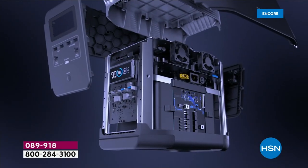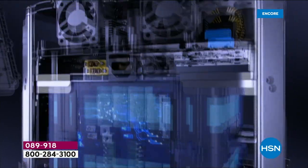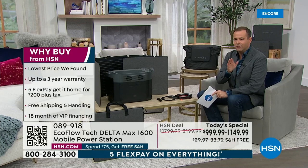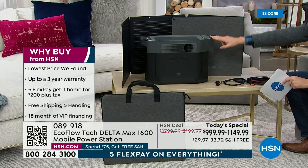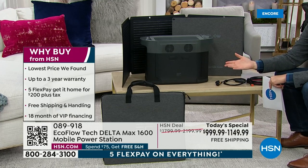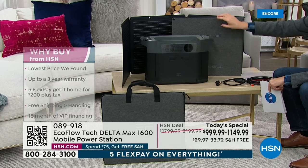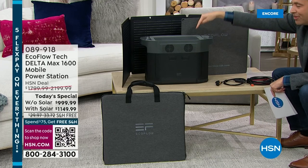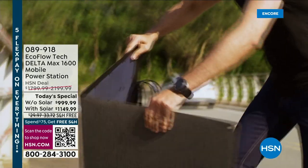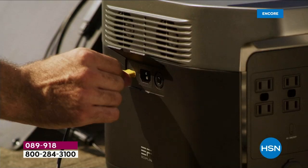You can power 15 devices at once and 99% of home appliances with this Delta Max. The offer we've put together is the best we've ever done on this model — you'll get the Delta Max 1600 with the solar panel. With an old-style gas generator, when you run out of gasoline the generator stops. But when this runs out of power, you can go outside and power it through a solar panel — free, sustainable, and infinite power. It's forever power for free.